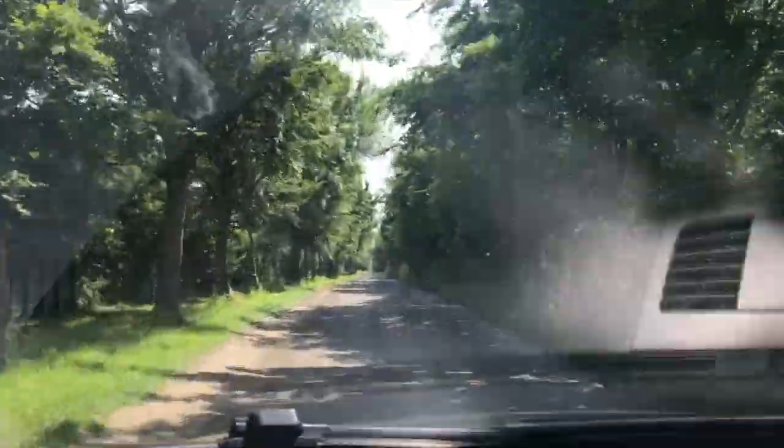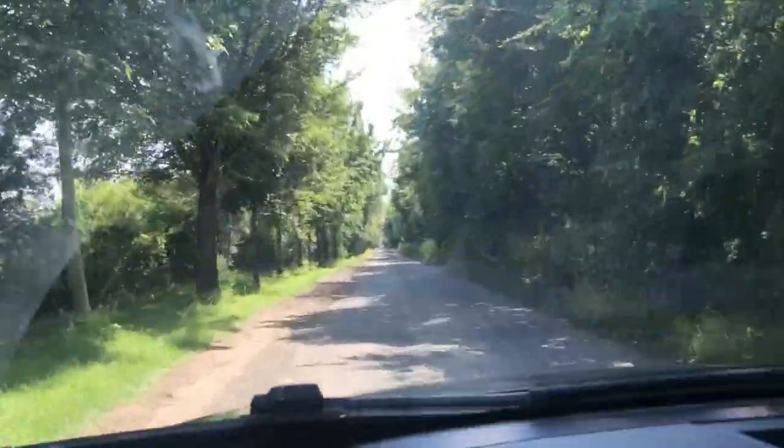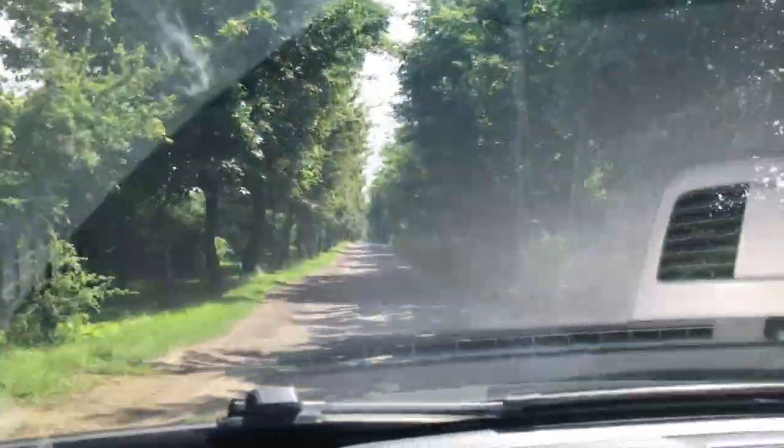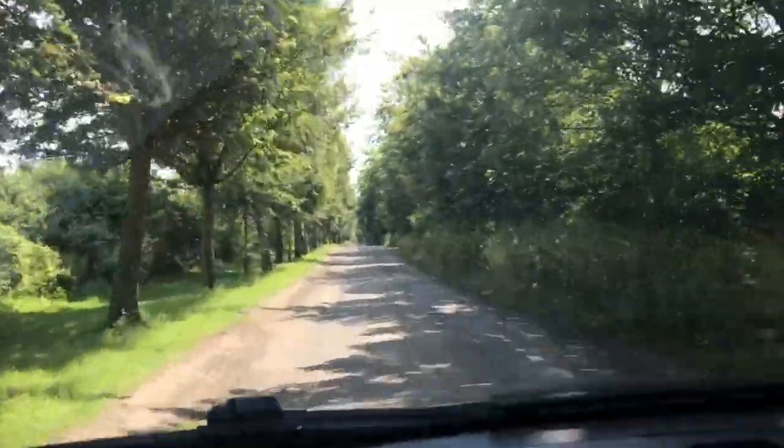It's a very nice day. I love this road — it's just full of trees on either side, and there are some kind of farming fields which is really nice as well.